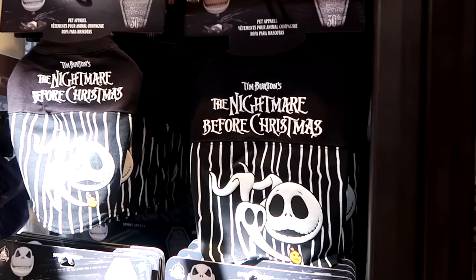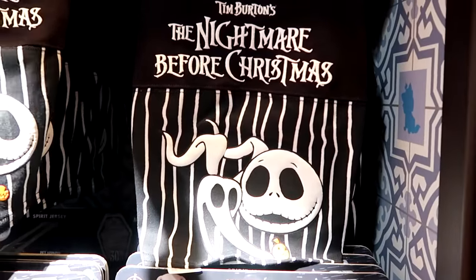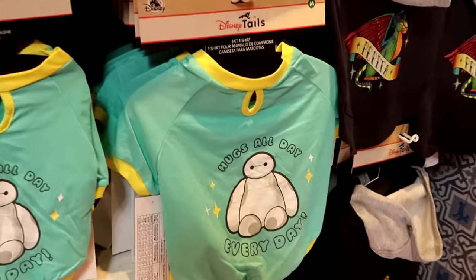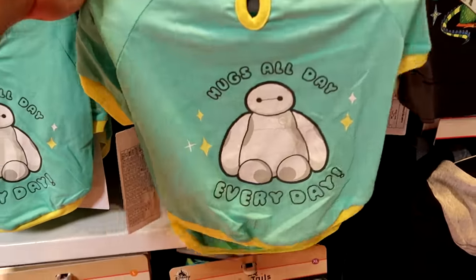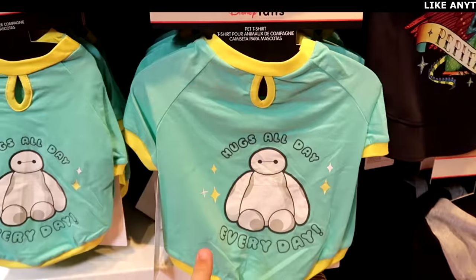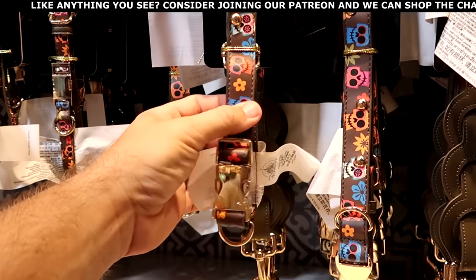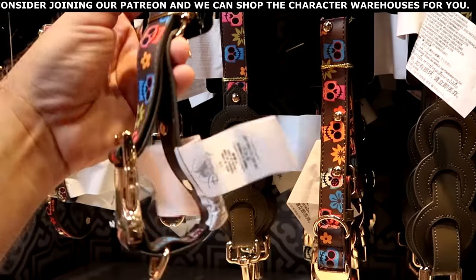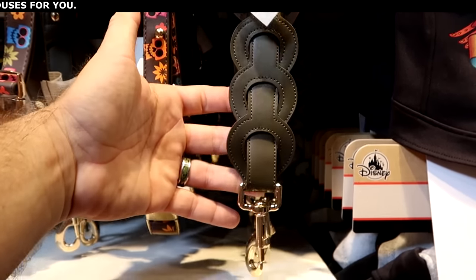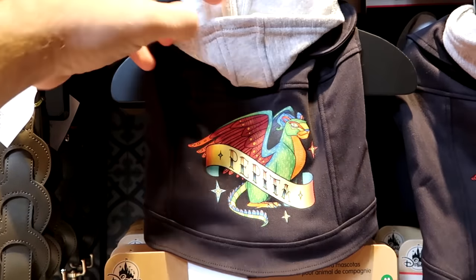Let's also check out some of the newest Disney pet offerings. This is a really cool pet spirit jersey from Tim Burton's Nightmare Before Christmas celebrating 30 years — $39.99. And how adorable is this pet t-shirt that says Hugs All Day, Every Day — so soft and really nice quality — $25. Up here they do have some Coco merchandise — a pet collar with gold accents and faux leather with all the skulls — $17.99. Right over here there's a pet lead with skulls and a nice woven pattern. And they do have a vest for your pets that says Pepita on the back side.